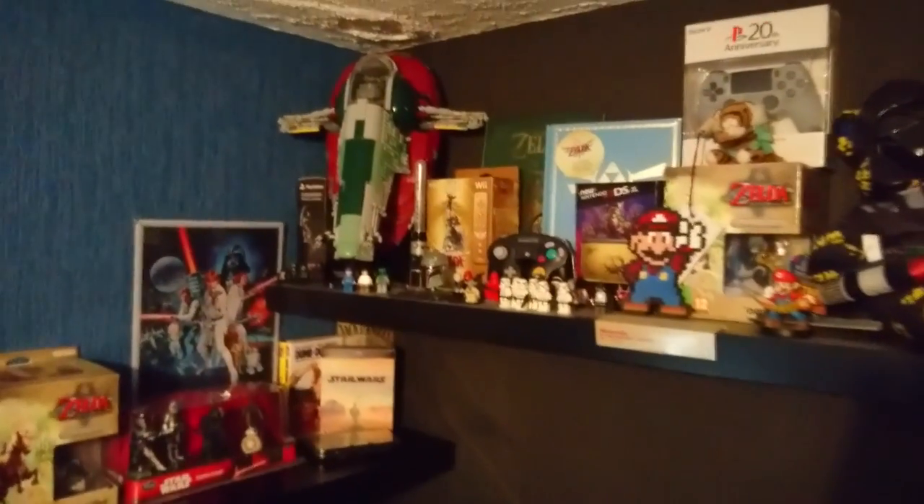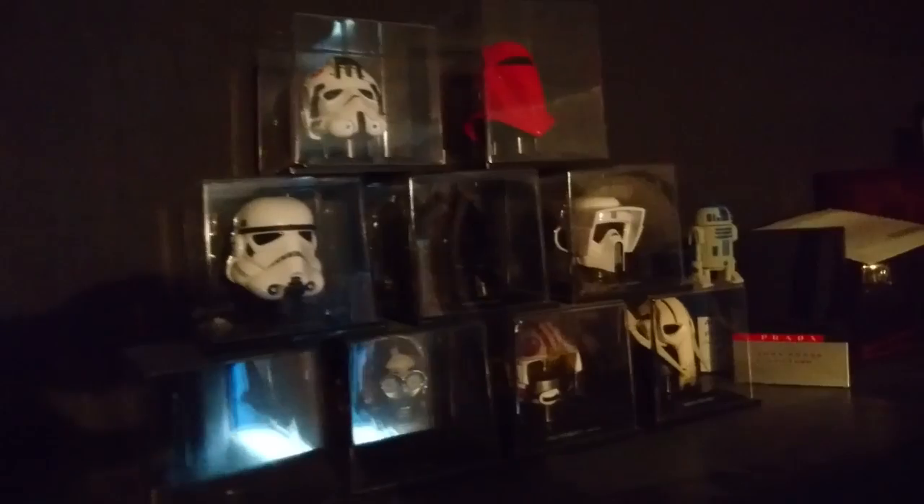There are also some watches and aftershave up there. That's about it for that shelf — I'll show you the other one now. There's not much on it but I'll show you.